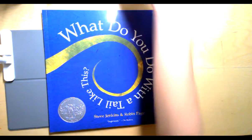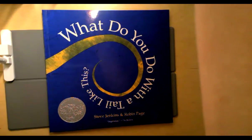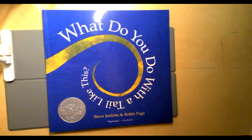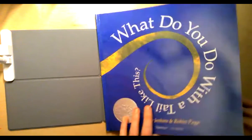What do you do with a tail like this? By Steve Jenkins and Robin Page.